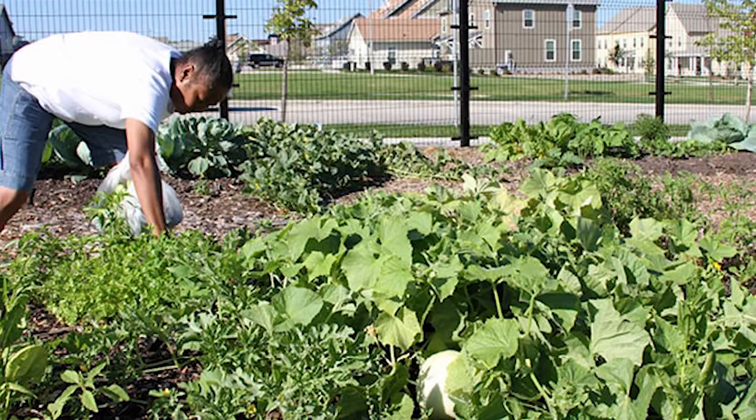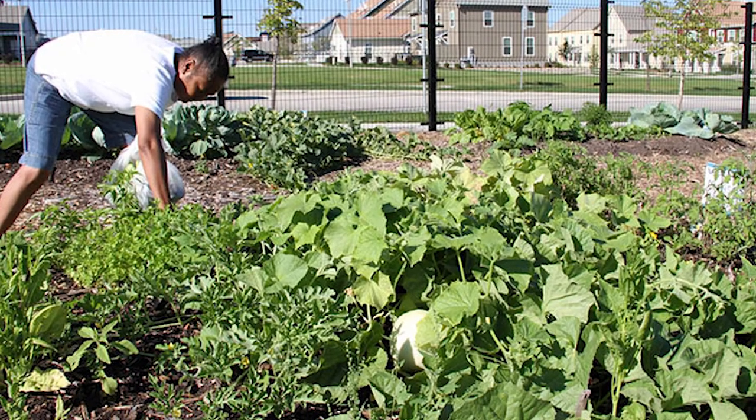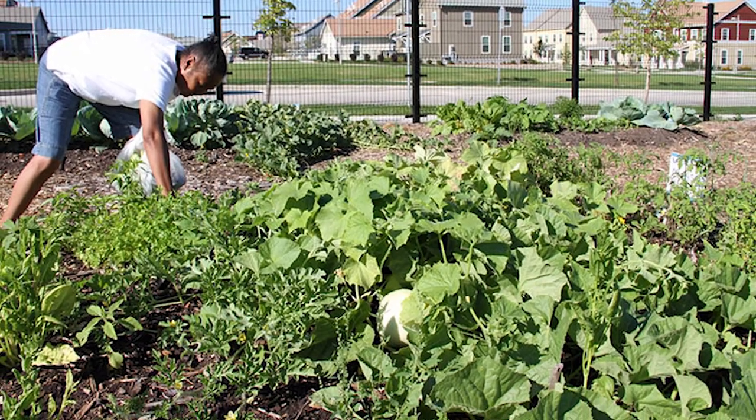Growing Power, an urban farming organization, created a 30,000 square foot community garden to educate and train residents in food production.